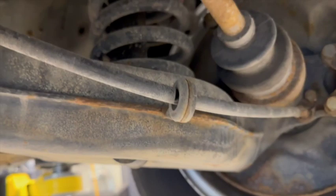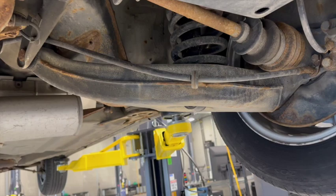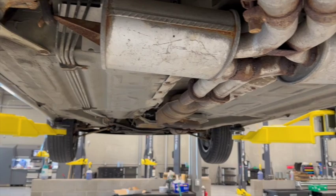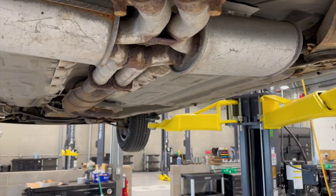I did buy new springs for it because I thought I needed them but I don't — they're still in the box. There's a little bit of leak from the rear differential. The brakes on the car are still well over 50 percent — I did the brakes maybe 10,000 miles ago, and it's in the records which I'm providing.